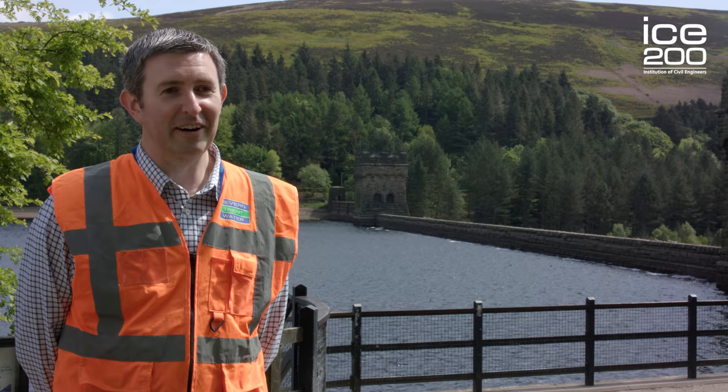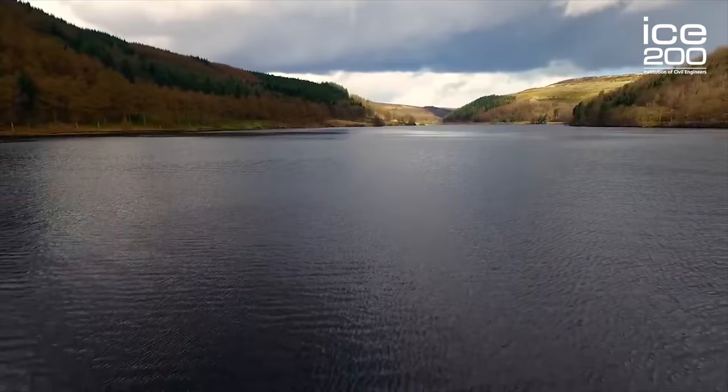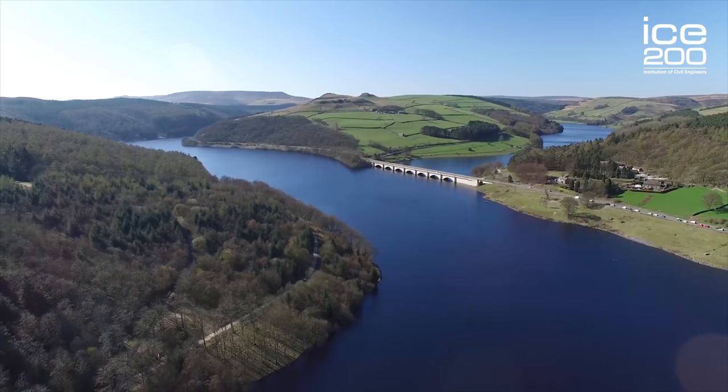We're at Derwent Valley Reservoirs. Howden is the upstream reservoir. Derwent is in the middle of the cascade, and Ladybower is the lowest reservoir in the three-reservoir chain.